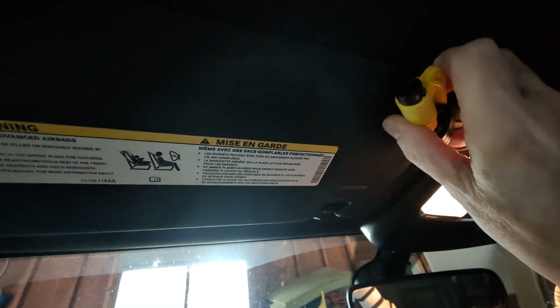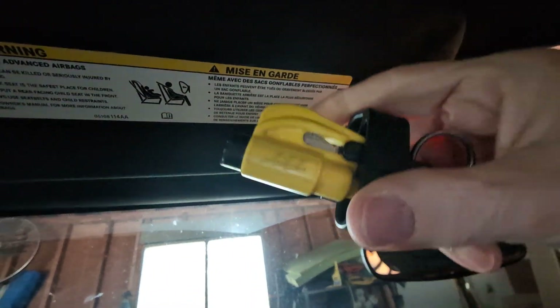Something else you want to think about for safety: do you have a seat belt cutter and a window breaker handy that you can reach if something would happen? I love this little rescue me tool — I keep it right on my visor so I can easily grab it. You might also want to have one on the passenger side for their safety.